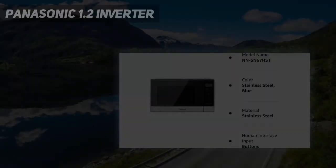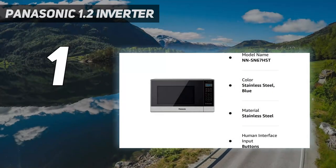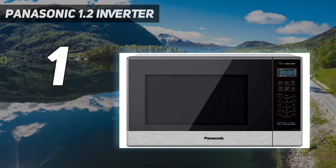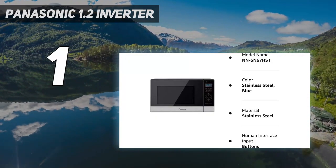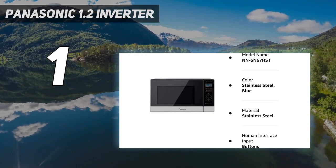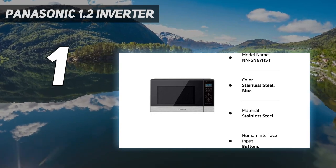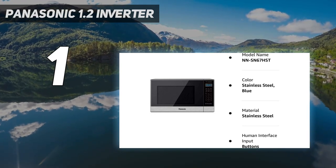And number 1: the Panasonic 1.2 Inverter. Catherine McCord, creator of the blog Weelicious, has had a bunch of different microwaves over the years, but she really loves her current Panasonic. "It's a large capacity, powerful, and has great functionality," she says.